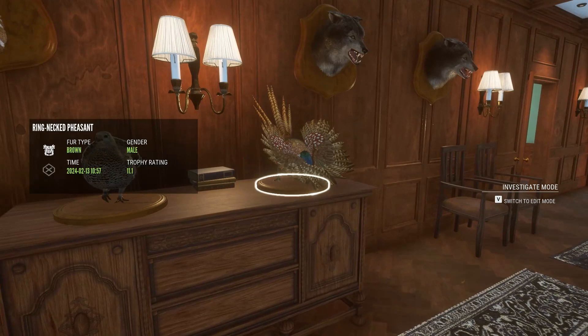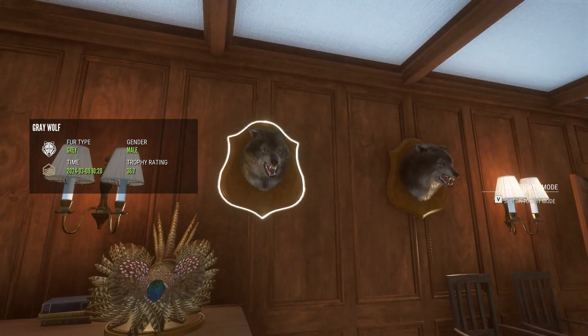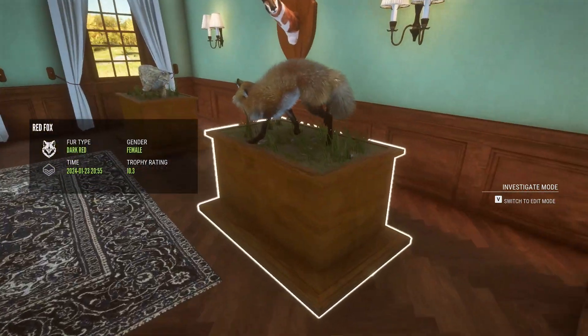This one's a gold saltwater croc, two gold Canadian geese, gold springbok, gold axis deer, gold ring-necked pheasant, gold black grouse, gold gray wolf, another gold gray wolf.